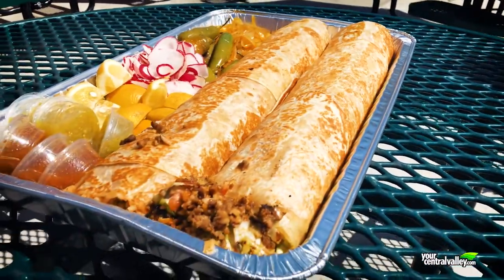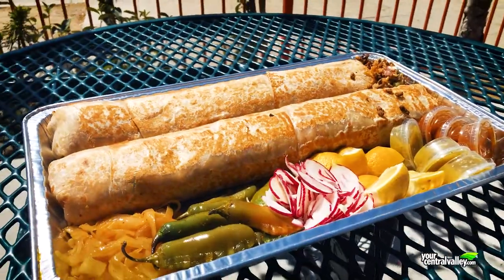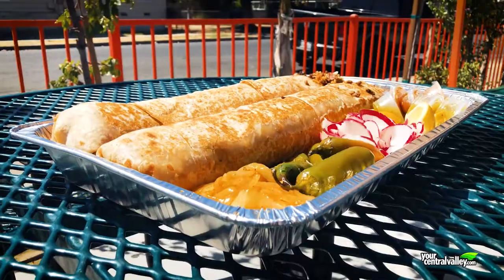Pounds of asada layered with rice, beans, and cheese, wrapped in several feet of tortilla. We take a bite of the Anaconda Burrito as Bailey's Bites goes on the road to Taqueria Uralis in Fresno.